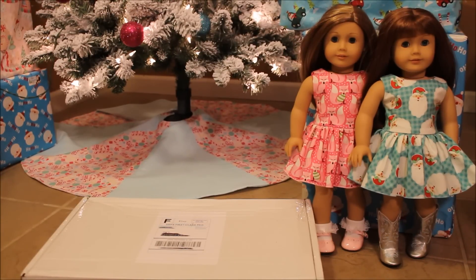Hey, this is Sofa Dolls and I have another opening video. I ordered more dresses from Dresses for Dolls that I did a couple of days ago, bought off of Etsy. I have two girls with me that are wearing some of the dresses I bought in the last order, which was my first order. In the pink is Liberty, and next to her is Journey in that aqua-colored Santa dress.